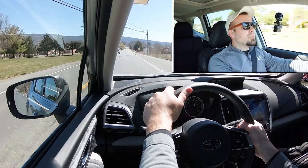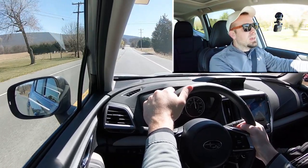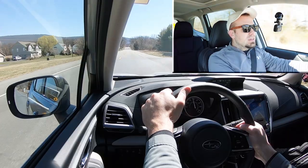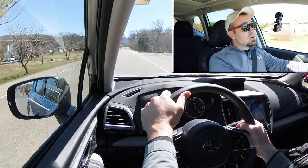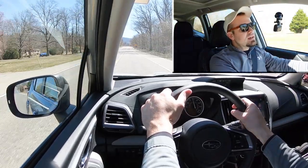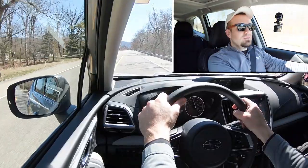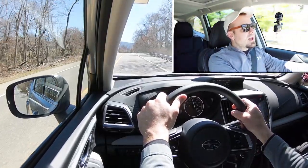The paddle shifters aren't bad. Keep in mind the shifting is simulated, but if you want to have some fun it actually imitates an automatic transmission quite well — it really does feel like you're shifting through gears. You can also use them for engine braking; if you're going down a mountain in snow and don't want to hit the brakes and risk sliding off the road, you can just downshift a bit. I do like them for that.